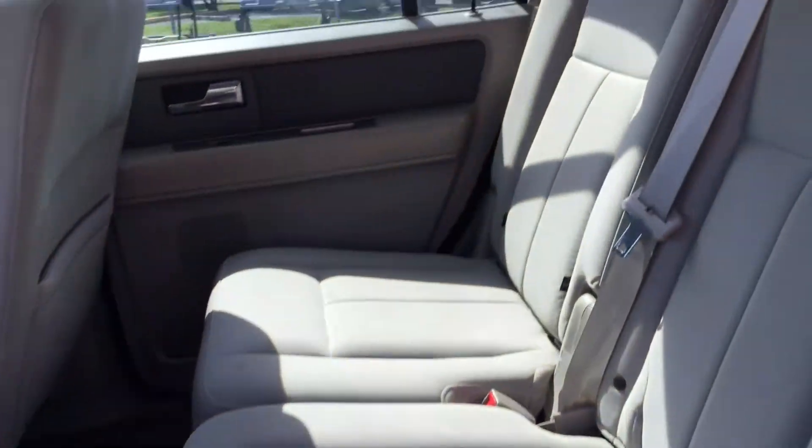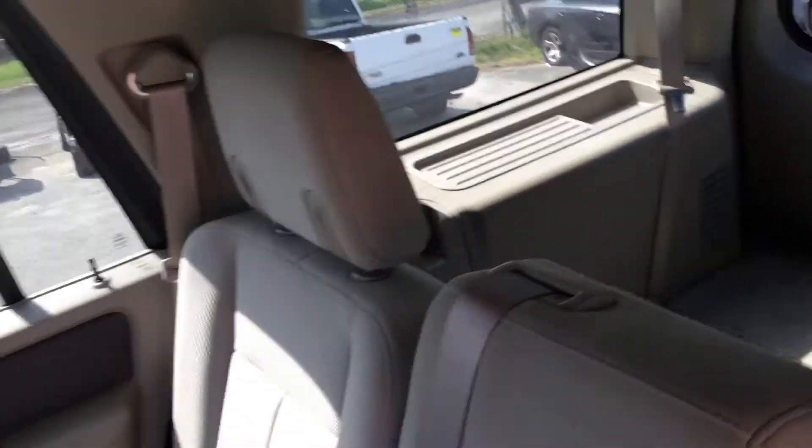The rear seat looks good, and it's got the third-row seat. The little side is folded down but it's all here and in good shape. The headliner looks good. It's got AC vents along the roof.